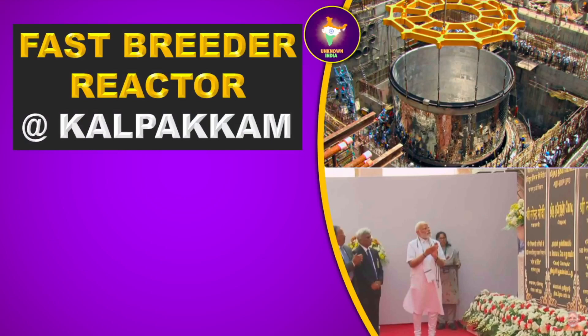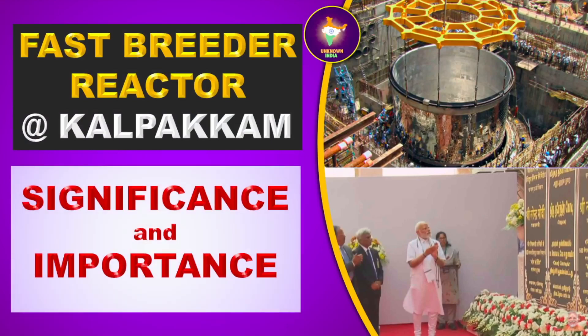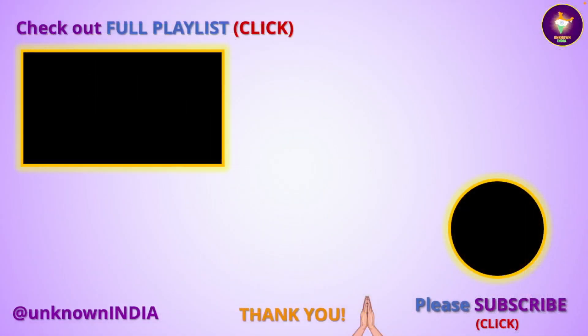We hope that this video has helped you in understanding the significance and importance of the fast breeder reactor at Kalpakam near Chennai, India. Thanks for watching. Please check out our other videos in the full playlist and subscribe to our channel by clicking the respective links. Thank you.